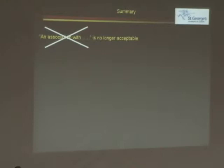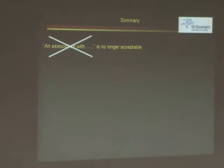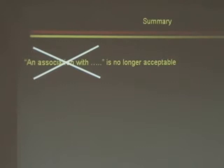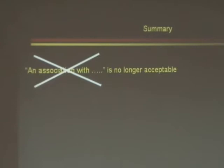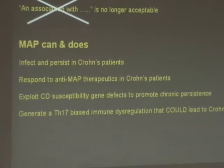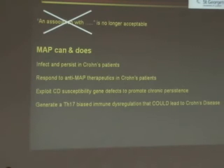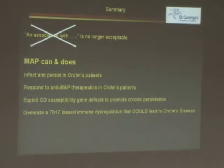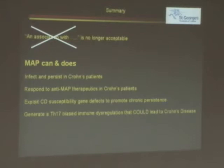So this brings me to the argument for tonight. I think everybody should now bite the bullet, change their minds, and put it in writing — because we're never going to persuade the clinicians otherwise. I think you should never write again the phrase 'there is an association with paratuberculosis.' The data tonight show that MAP can and does infect Crohn's disease patients and persist. When it does, it responds to anti-MAP therapy. MAP can and does exploit those susceptibility genes to promote chronic persistence, and MAP can and does generate a TH17-biased immune dysregulation that could lead to Crohn's disease.